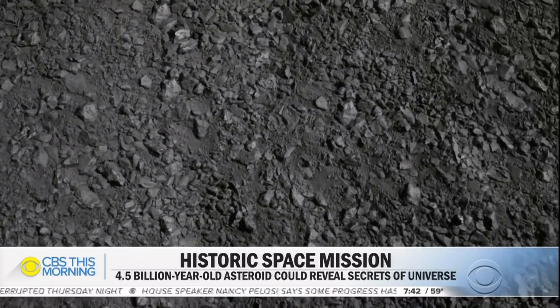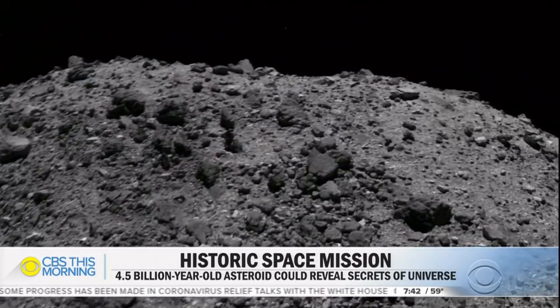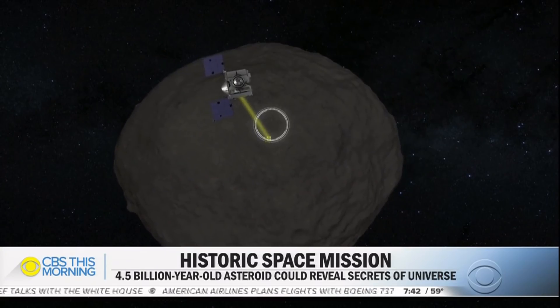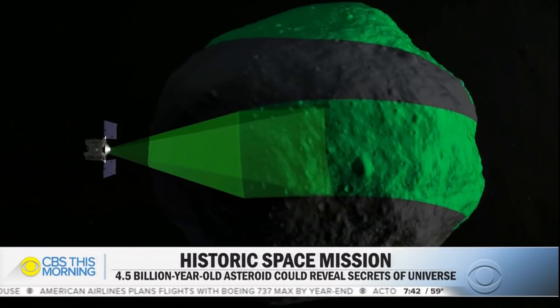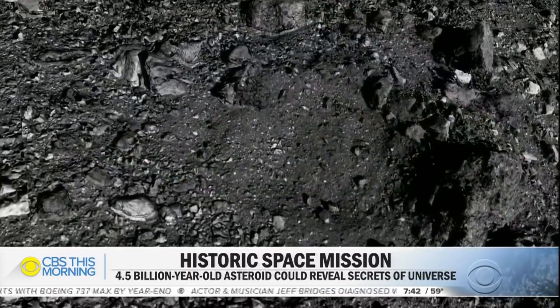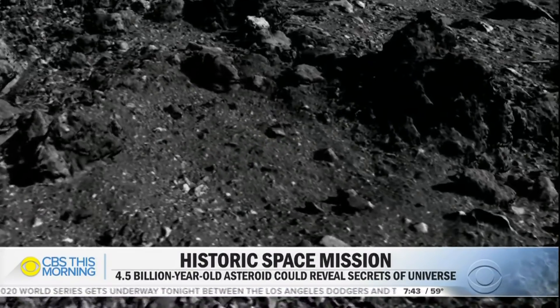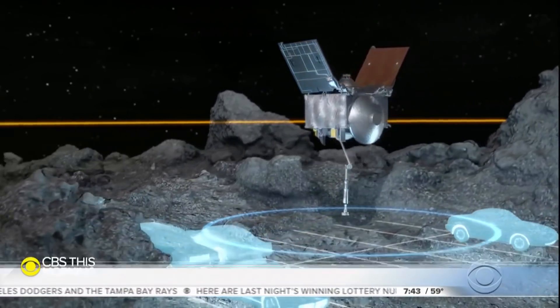We thought the surface was going to be sandy and beach-like, and then I saw those first images coming in and I thought, oh boy, we're in for a real challenge here. Bennu is covered in boulders. To find a safe spot to grab a sample, scientists spent a year mapping every square ridge. They settled on a small clearing called Nightingale crater. There's a large rock on the eastern rim that I call Mount Doom — that's about 10 meters, or 30 feet tall — and we definitely don't want to fly into that.